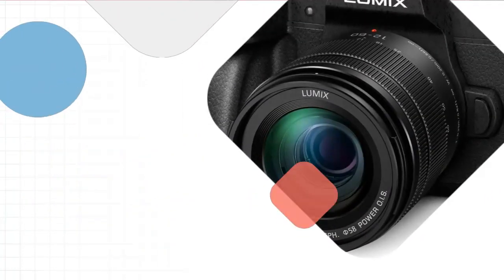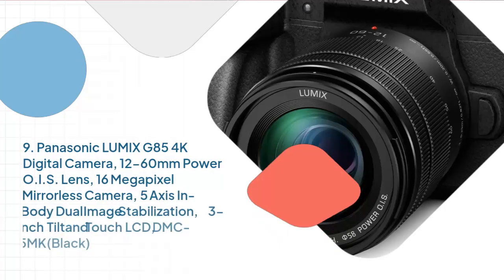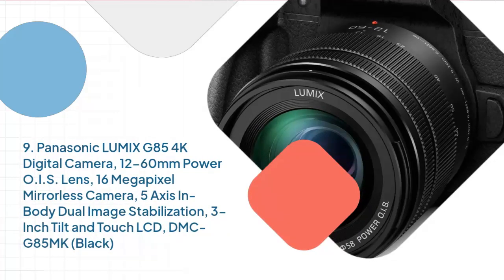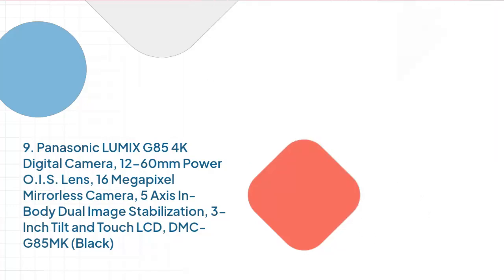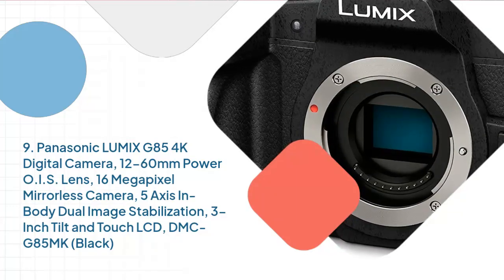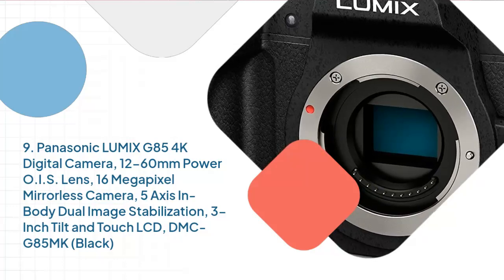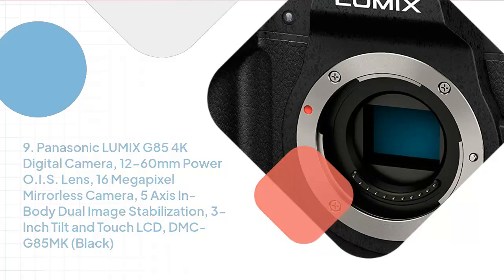Number 9: Panasonic Lumix G85 4K Digital Camera, 12-60mm Power OIS Lens, 16MP Mirrorless Camera, 5-Axis In-Body Dual Image Stabilization, 3-inch Tilt and Touch LCD, DMC-G85MK, Black.